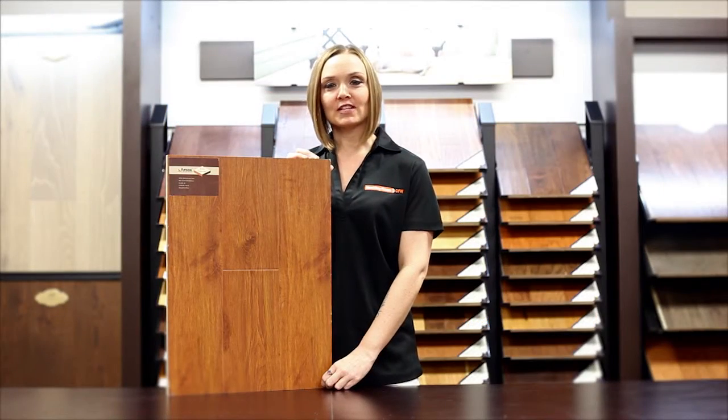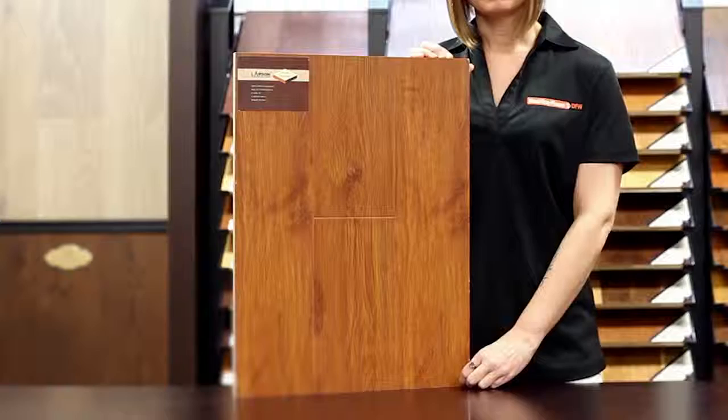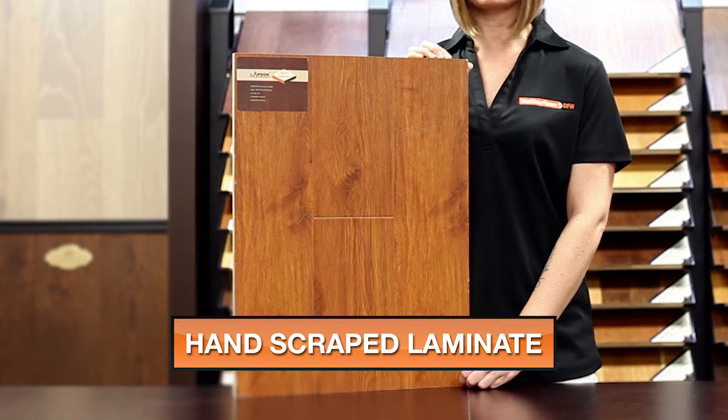My name is Andrea with Next Day Floors DFW, and today I'm here to talk to you about one of our products from Lawson. This is part of our luxury collection and the color is rustic oak.